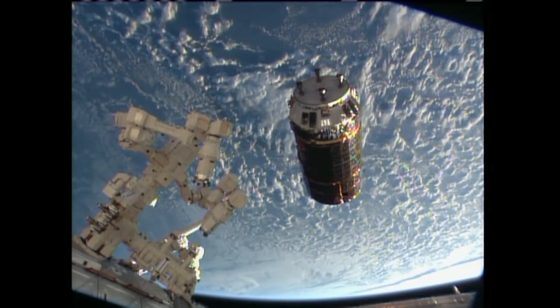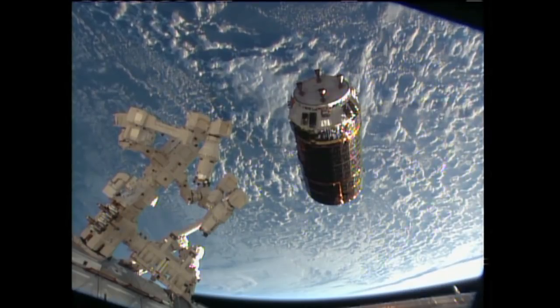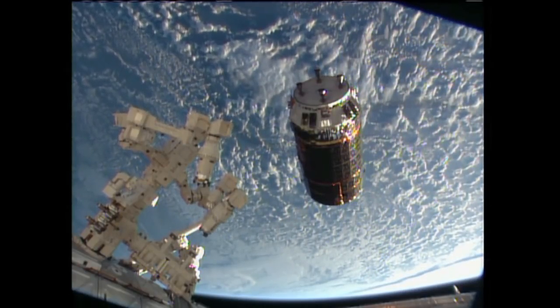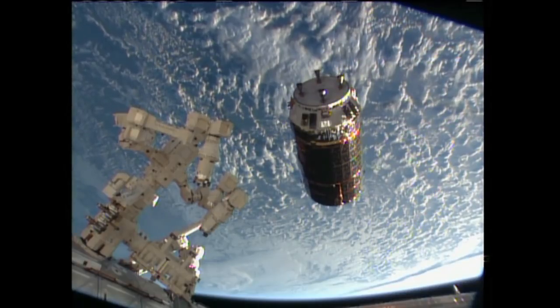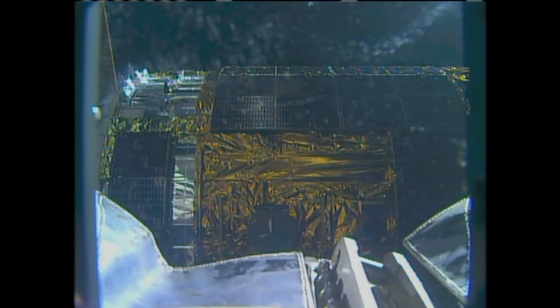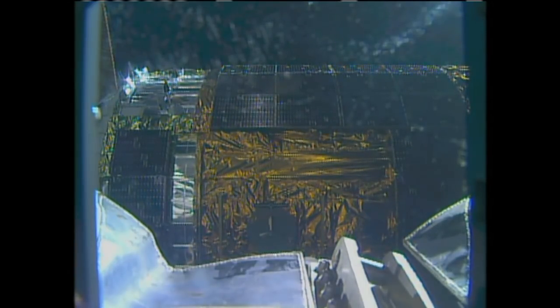The two craft are currently flying 260 miles over the South Atlantic. We've updated the capture clock to reflect a predicted grapple time of about 6:26 a.m. Central Time, just a few minutes ahead of the predicted grapple time — nothing magic about that time, as long as the lighting remains good for the crew on board the International Space Station.